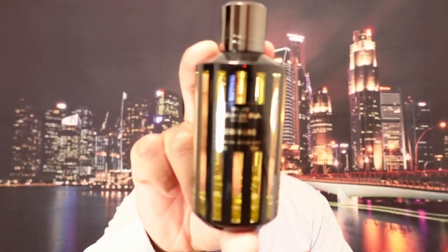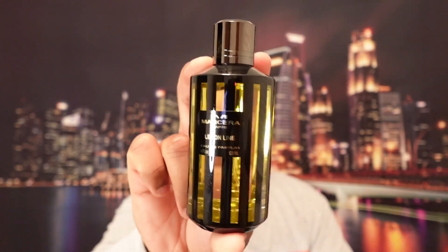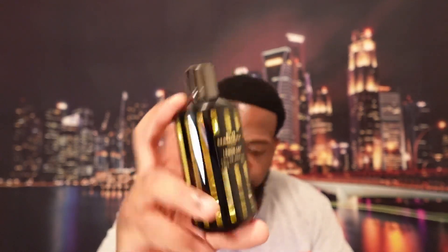Here is the bottle — this is Lemon Line. That is a gorgeous presentation. If you don't like this, what's wrong with your eyes? Gorgeous presentation. Let's see what this Lemon Line smells like. Beautiful atomizer — it reminds me of Dior's atomizers. You do get a magnetic cap with this one as well.